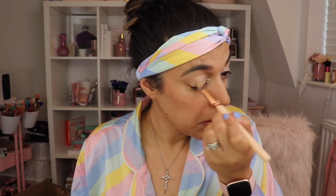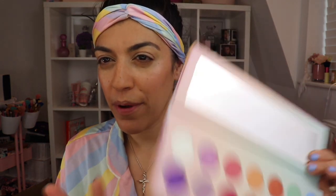Let's get into creating something — I'm thinking maybe a rainbow look. Foundation, blush, bronzer, and highlight are all on, so let's get something on these eyes. I've got some primer on the lid. I'm thinking some sort of rainbow look — I don't know exactly how it's going to work but we'll figure something out.